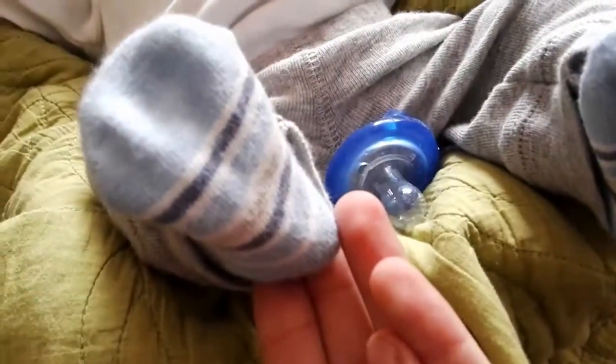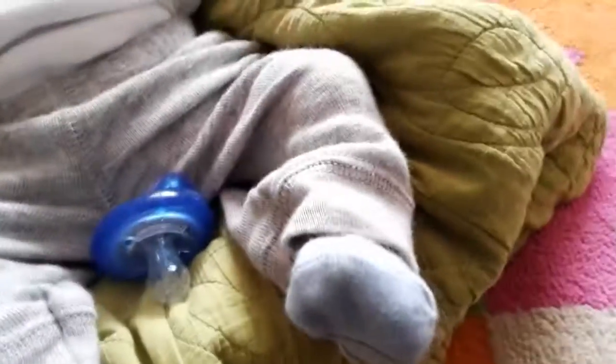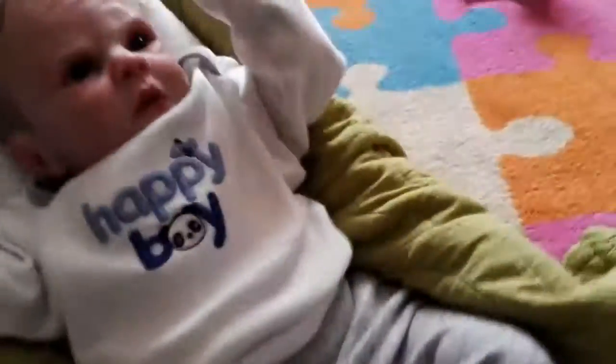And then he's just wearing these socks that have just like blue, like navy blue kind of, and then white and kind of like a beige color — they're really cute. And then, to match all of his outfit, he just has a blue pacifier.